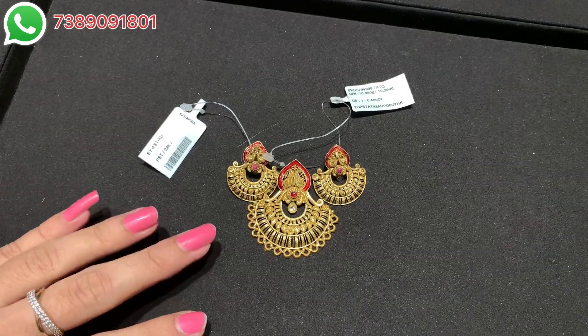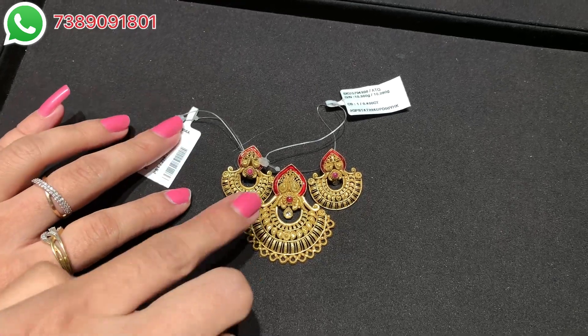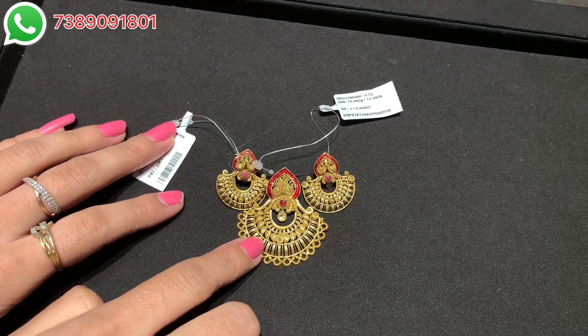So you can see this beautiful pendant set. Let's explore these pendant sets one by one. This first pendant set — look at the enamel paint; it is made of pure 22 karat gold. A nice mesh pattern can also be seen.